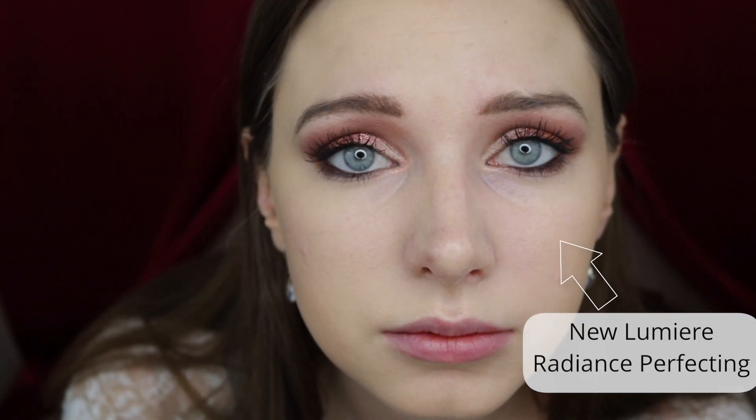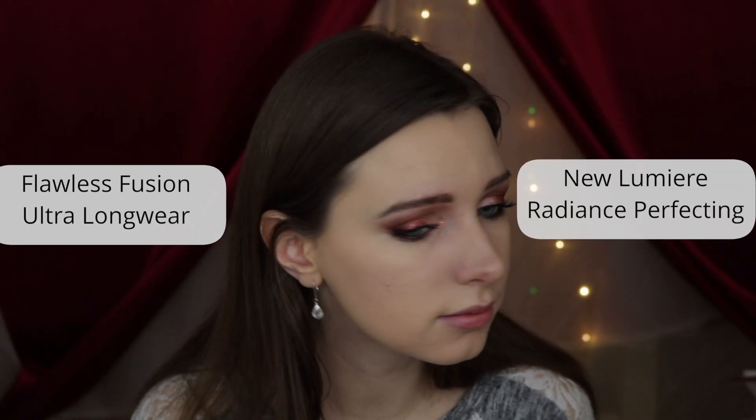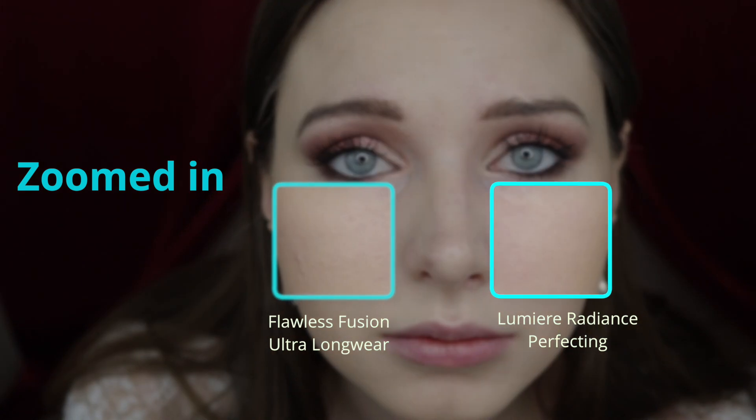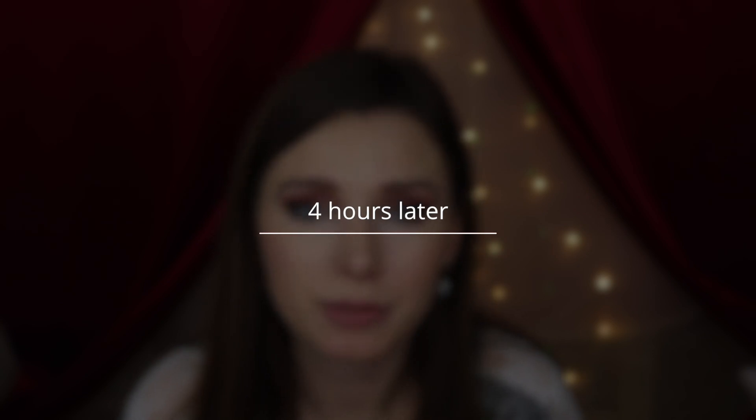The first thing I'm noticing is the new one, the Lumiere radiance perfecting foundation, doesn't seem to be accentuating my texture and pores as much. I've had the foundations on for about four hours now.